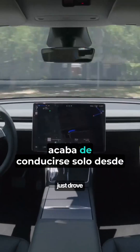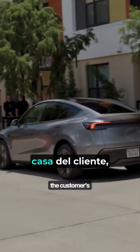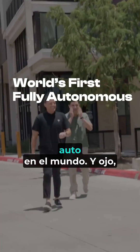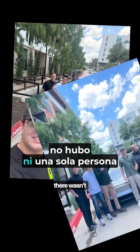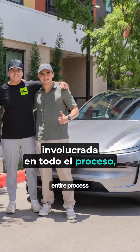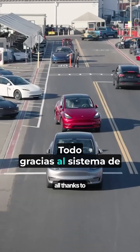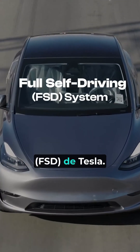Elon Musk's Tesla Model Y just drove itself from the factory to the customer's house completely on its own — the world's first fully autonomous delivery of a car. There wasn't one human involved in the entire process as Musk claims, neither in the car nor anyone controlling it remotely, all thanks to Tesla's full self-driving FSD system.